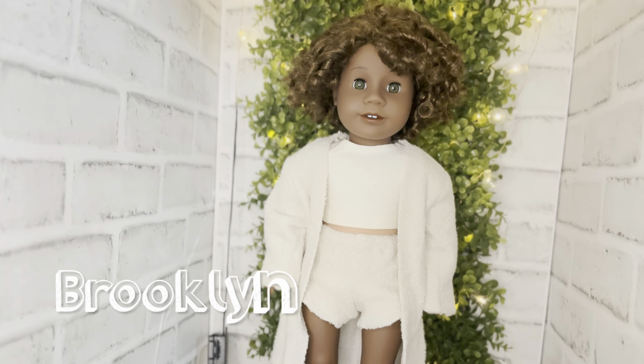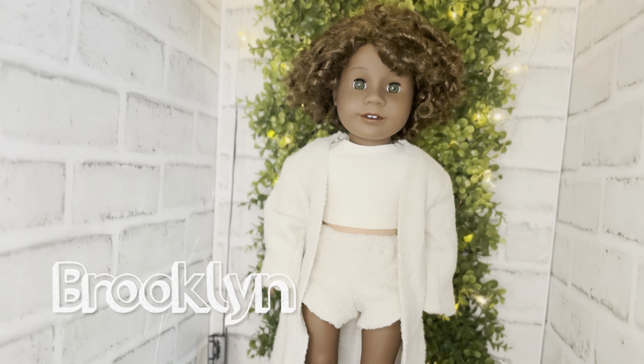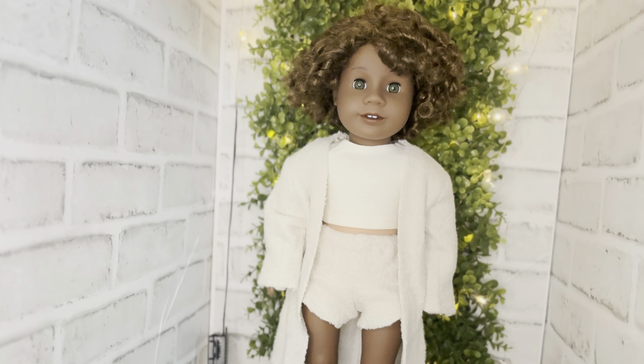Here we have Brooklyn — she is a Create Your Own doll with the Addie mold. Love her with the tight short curls. She is my city girl; she wears glasses and loves art and graffiti — the whole thing.